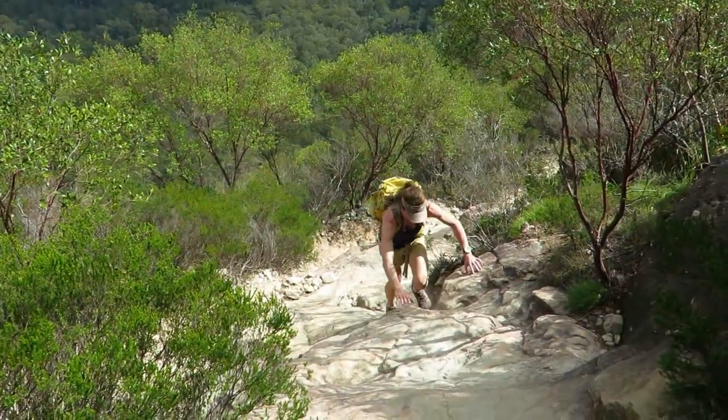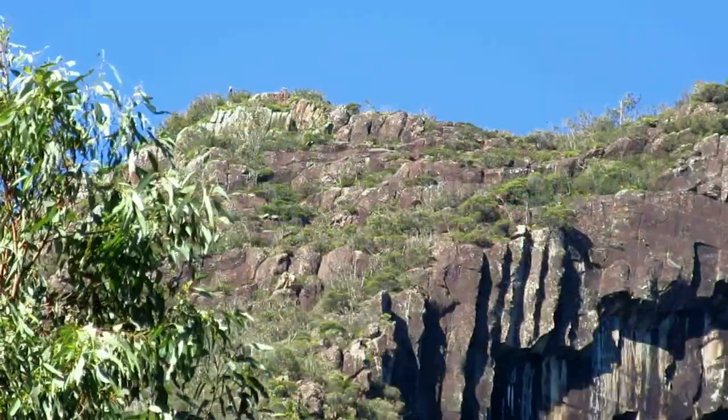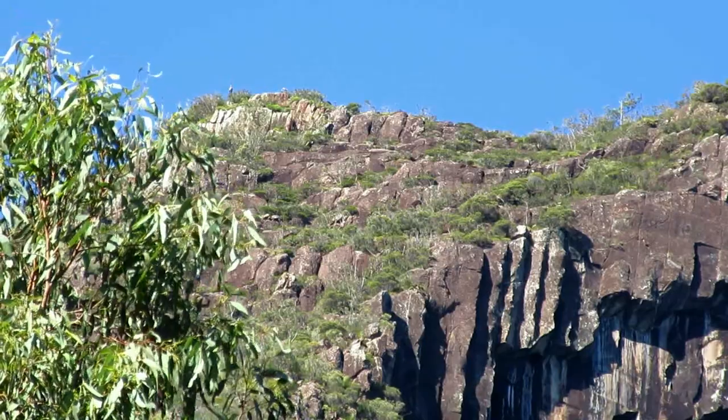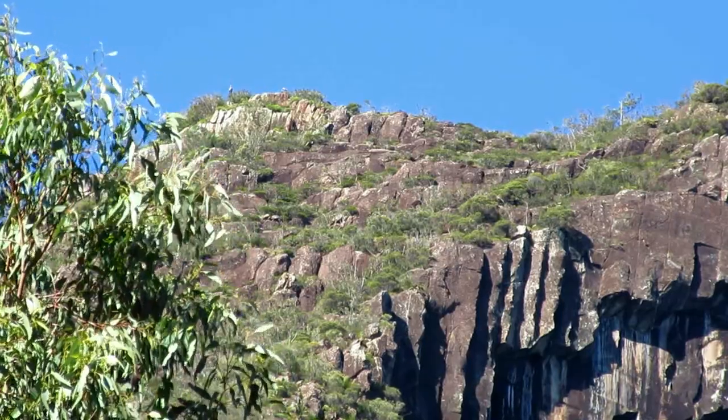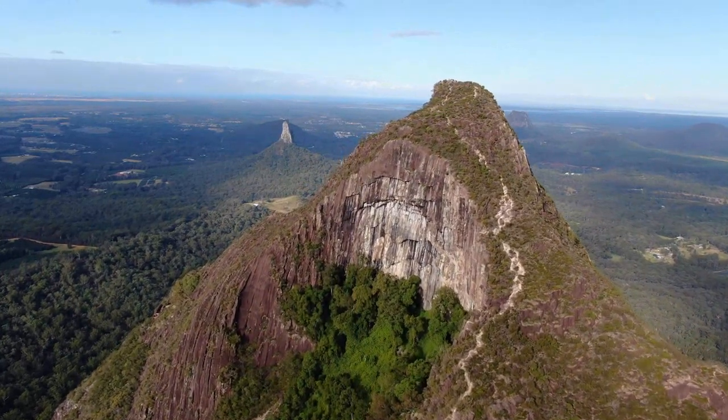Once on the upper mountain, the views open up all around and continue to expand as you gain height. Make sure you check the weather forecast — if the slabs are wet, the descent will be extra challenging and dangerous.